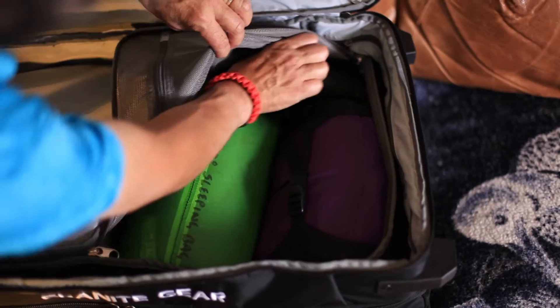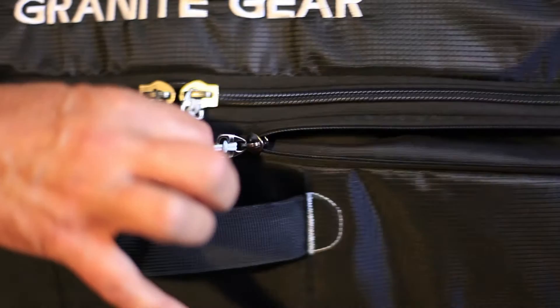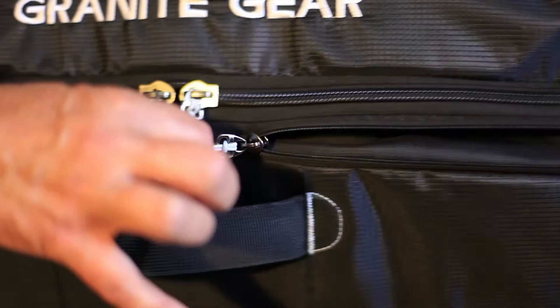Much like the smaller Crosstrek duffels, its extended capacity is divided into smaller compartments for organization. For even greater volume, this Crosstrek duffel includes an expandable, drop-bottom compartment that unzips to reveal 20% more packing space.